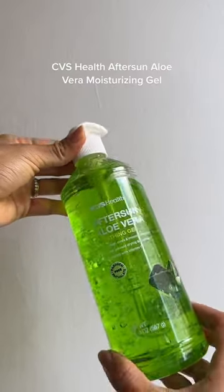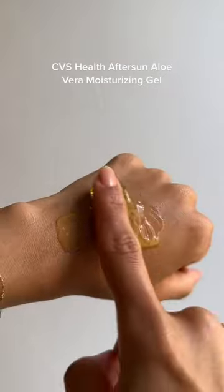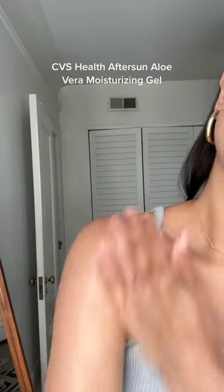Now, this isn't sunscreen, but if you do get sunburned, the CVS Aftersun Aloe Vera Soothing Gel is perfect for cooling and moisturizing the skin.